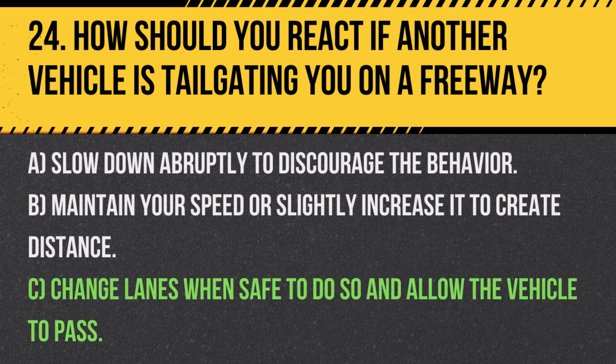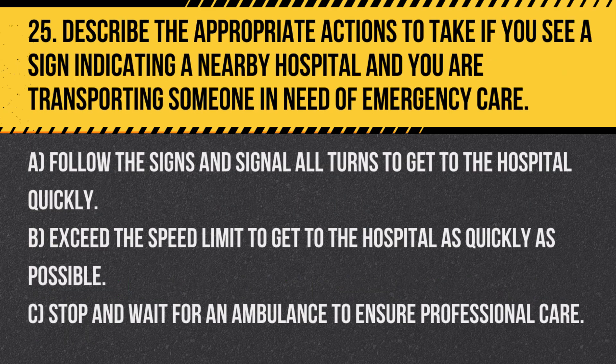Answer: C. Change lanes when safe to do so and allow the vehicle to pass. This is the safest way to handle tailgating and avoids potential accidents.